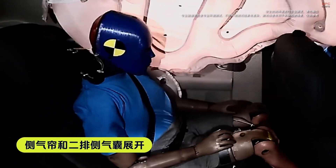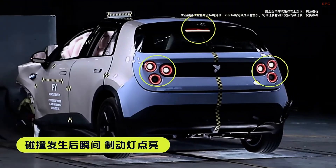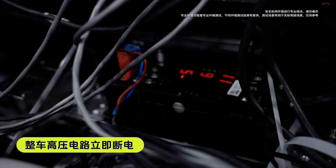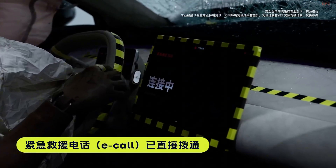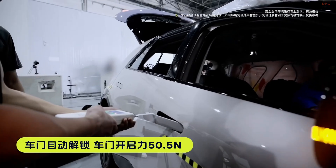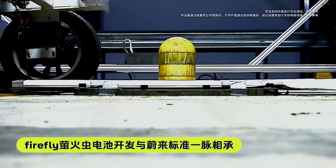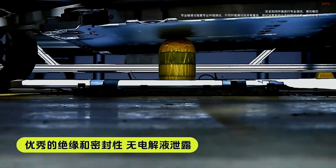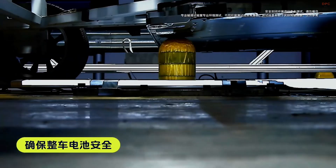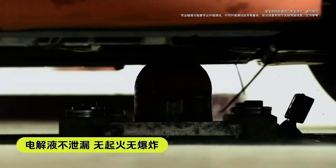In terms of dimensions, the Firefly measures 4,003 millimeters in length, 1,781 millimeters in width, and 1,557 millimeters in height, with a wheelbase of 2,615 millimeters. These proportions position it as a compact yet spacious option for city driving. The vehicle offers practical storage solutions, including a 92-liter front trunk and a maximum rear cargo capacity of 1,250 liters when the rear seats are folded down.